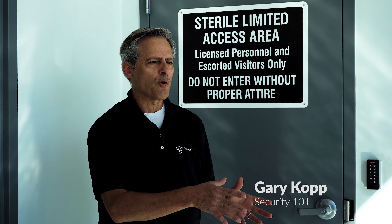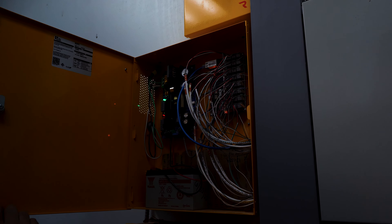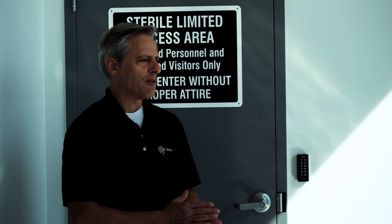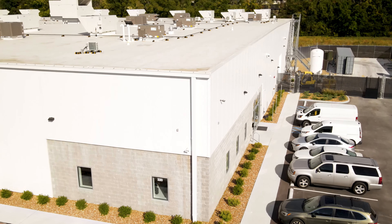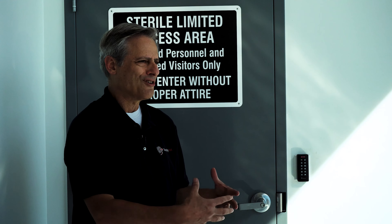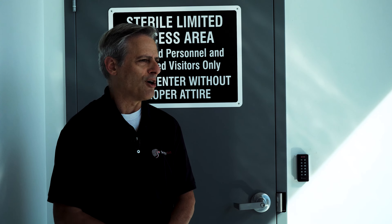Since PDK is C3 standard, they do the core programming and we set up the initial system. C3 actually uses another integrator in another city to manage all of their sites. So once we implemented PDK here, we assigned the administrative role to them and they manage all of C3's sites. They can use different integrators like us that are local for implementation, and they have their centralized staff to manage it ongoing.